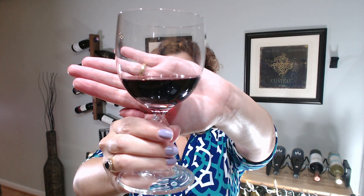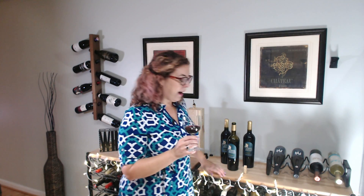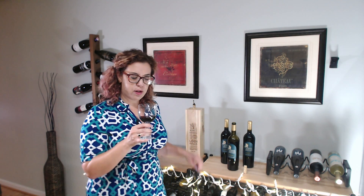You can see it is a nice dark ruby. I actually expected it to have a little bit more purple since it's still a pretty young wine, but there's only some flecks in the ruby. It's definitely started to change color a little bit.